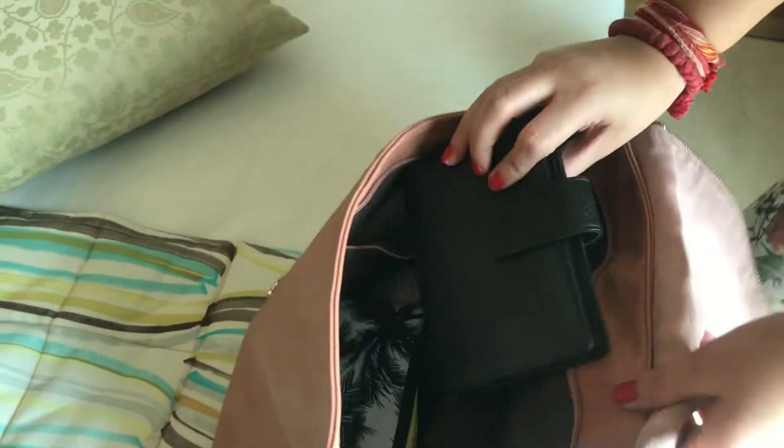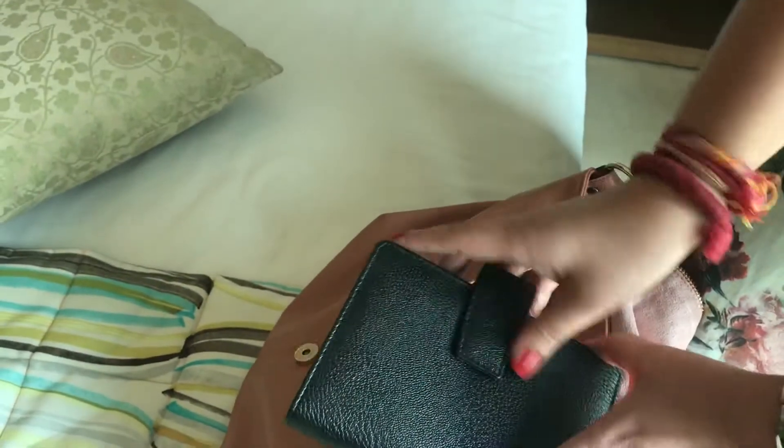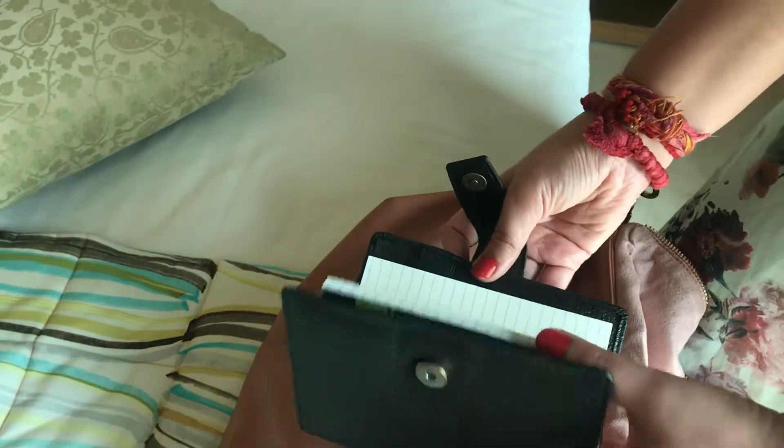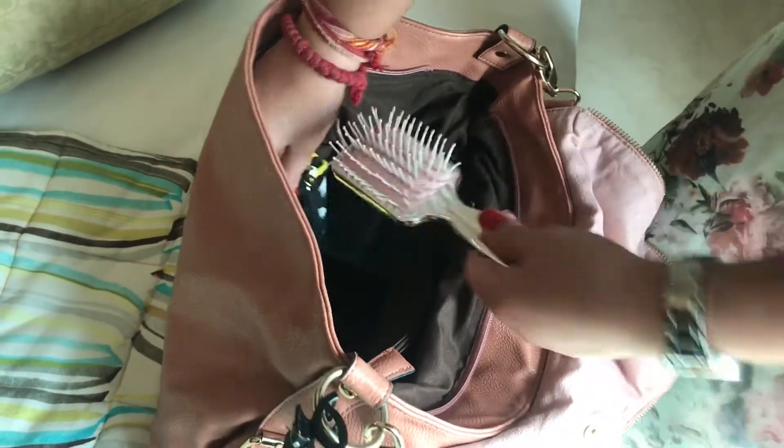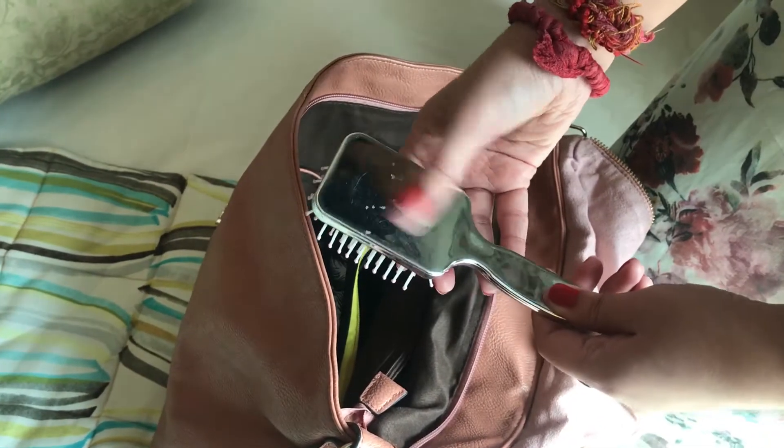Then there is a small diary that I have — it's like a planner. I have all my planners and sticky notes and all the stuff I have to do in a day. Then the next thing is this small comb that I really love — it's very cute and very handy, so I keep it with me all the time.